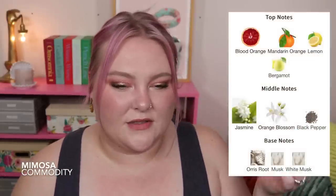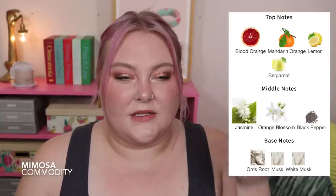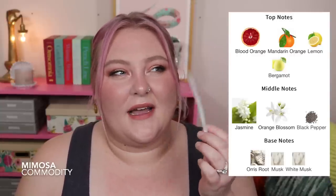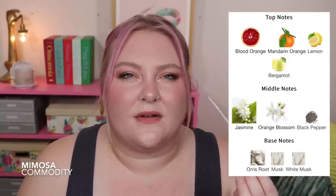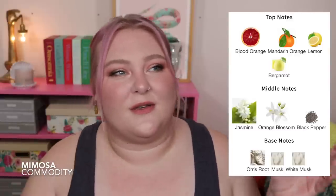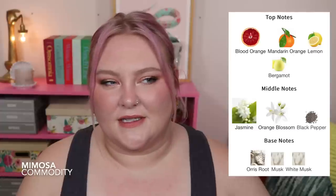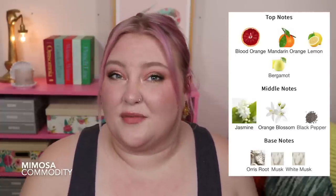Next is Mimosa — it has some citruses and also champagne in it, supposed to be kind of fizzy, and I do get that. But I almost pick up something kind of licorice-like, even though it's talking about blood orange and brunch and sparkling fizzy champagne. It almost has a little bit of a licorice note. Definitely not one of my favorites. I really love Gin — that's definitely one of my top picks so far.